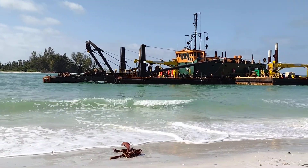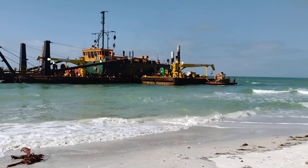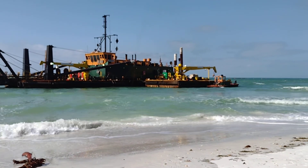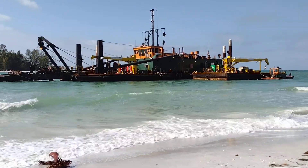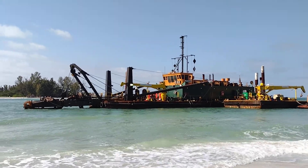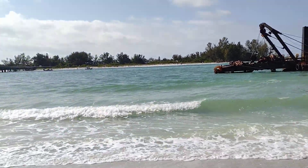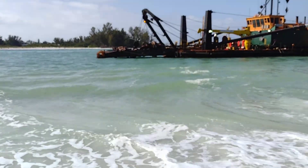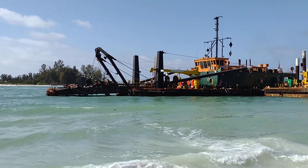That's the ship they use to do all that work, and there's a little tugboat and another barge that they tie up to it. I thought I'd give you a real nice close look — I'm only a little ways away from it, only a few feet away, so you're never going to get a closer look than this.